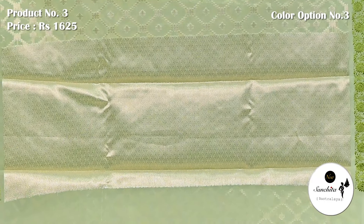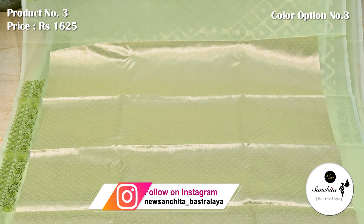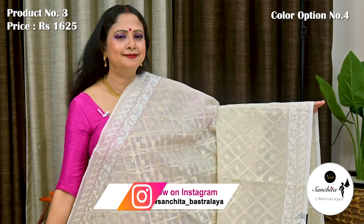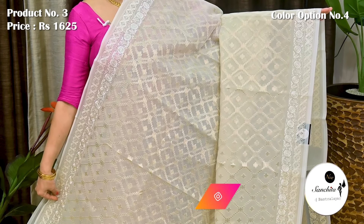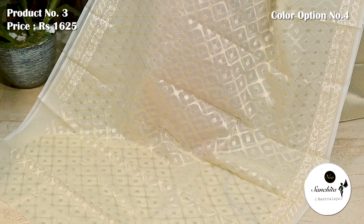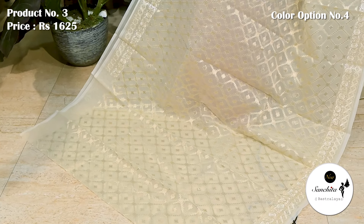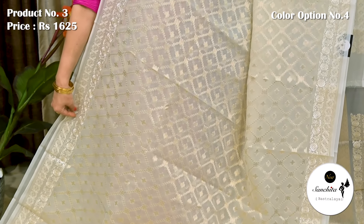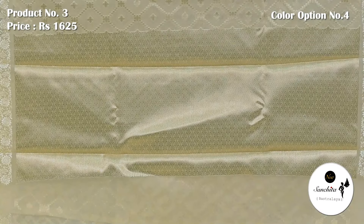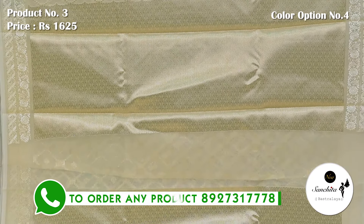Pallu is finished with silverish gold saree. Similar pattern running throughout the blouse piece of white with silverish gold saree. Pallu and blouse piece both are decorated with silverish gold saree.